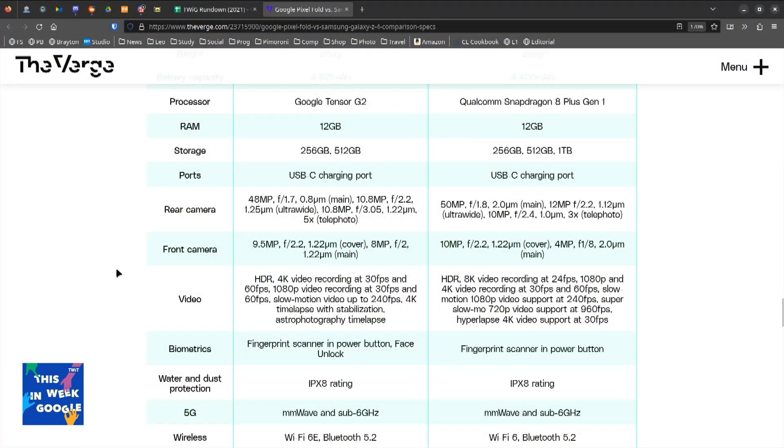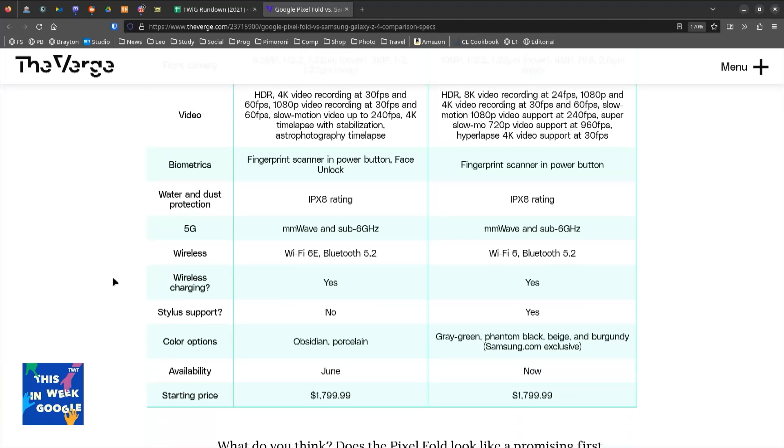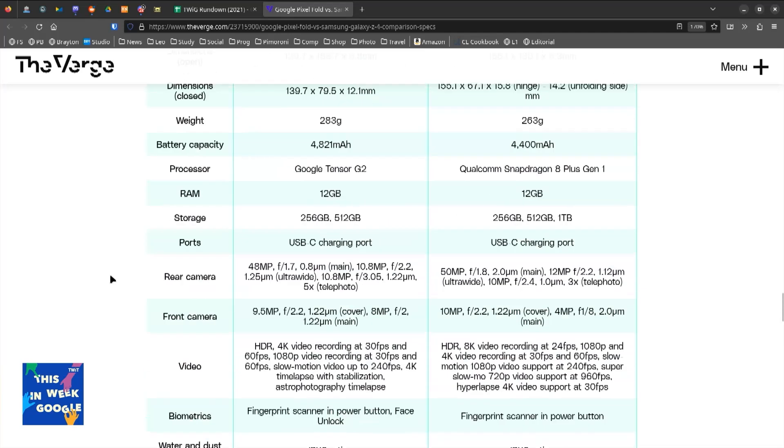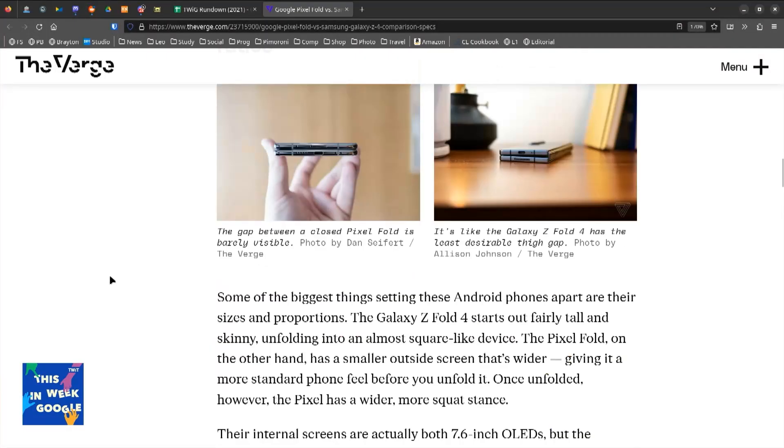12 gigs of RAM. Running desktop computers and laptops the way Apple is doing it with all of their stuff — but I think it's as powerful. Camera — it's a Google camera, so it's probably pretty good, probably comparable to the Samsung. The Fold camera is very good. Does not have 8K video recording — the Fold does. It's got a fingerprint scanner in the power button. It does have Face Unlock, which the Fold does not. Millimeter wave and sub-6 gigahertz, Wi-Fi 6E. No stylus. Both are $1,799.99. The Samsung has a stylus.